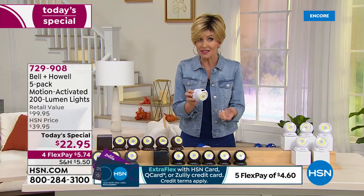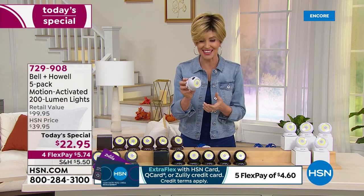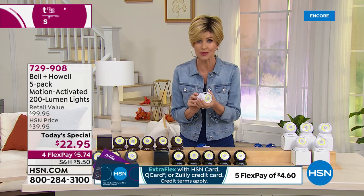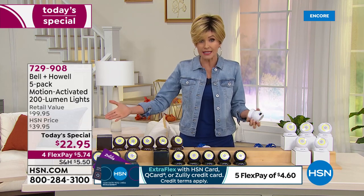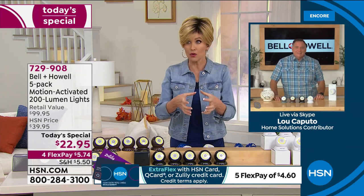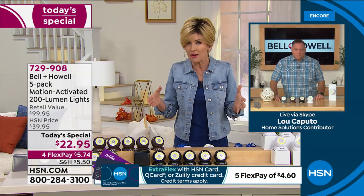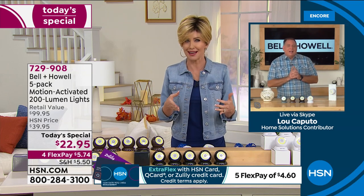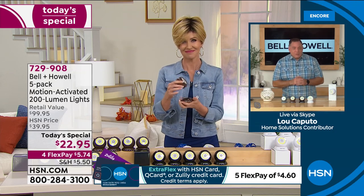Whether this is your bathroom light, hallway light, or an outdoor light to scare away intruders or raccoons — this is your indoor/outdoor solution. For $22.95 you get five. My guest Lou Caputo was amazed at the price. We've never offered this many lights or this many colors. The retail value is close to a hundred dollars — about twenty dollars per light individually — so at roughly four dollars and change each, it's a steal.